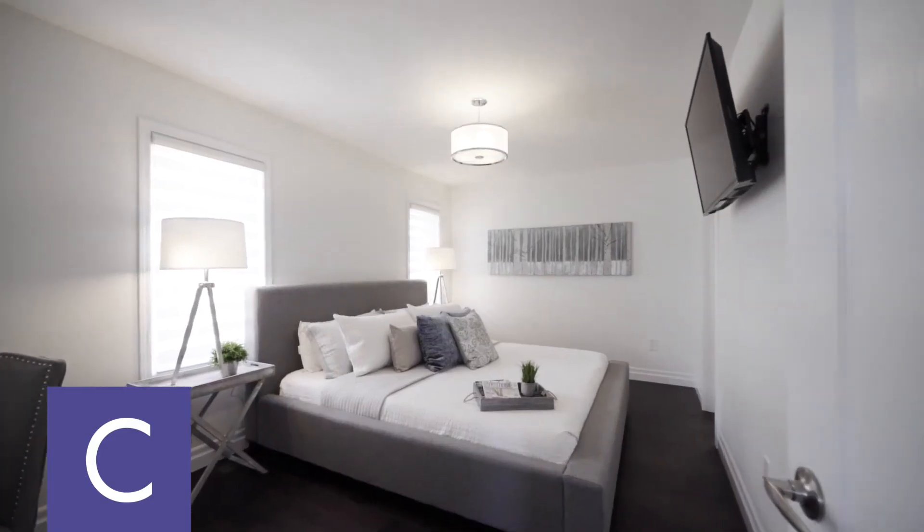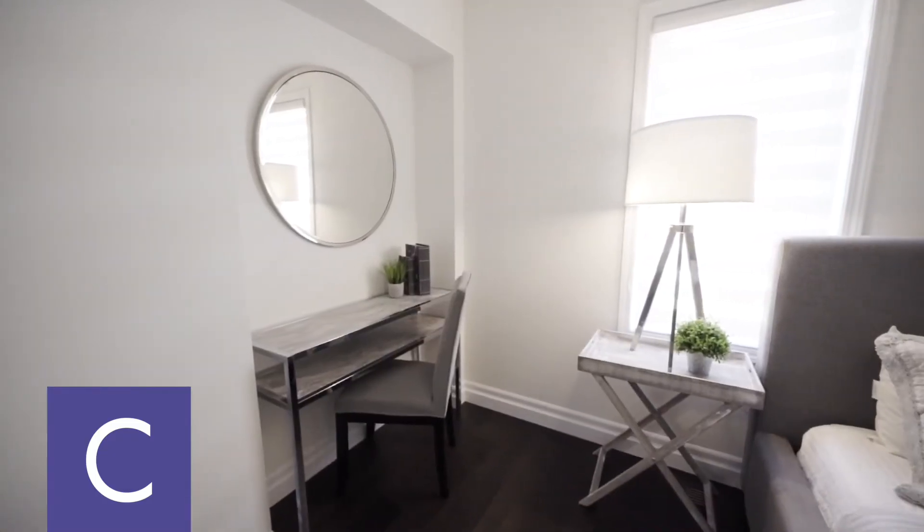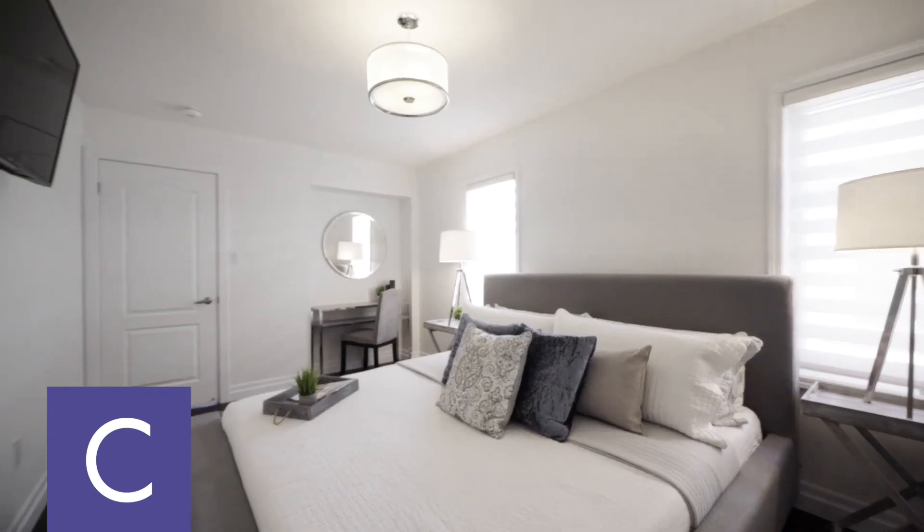As you enter the upper floor, you have three beautifully designed bedrooms with the master having an ensuite and walk-in closet and lots of natural light.